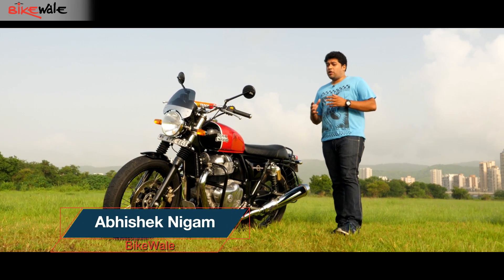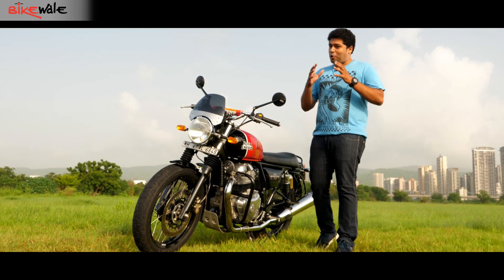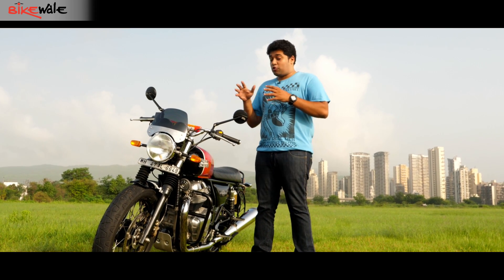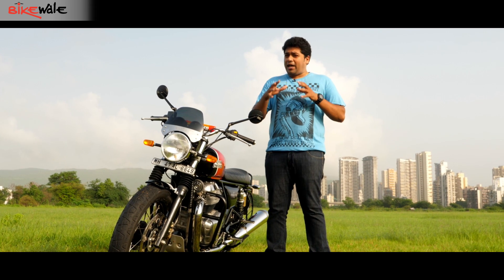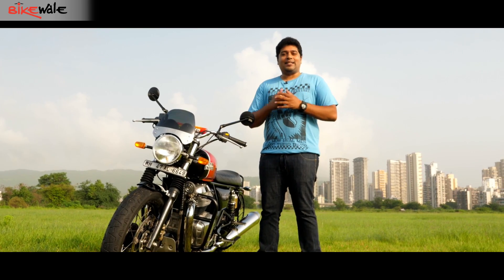The Interceptor 650 was one of the most anticipated motorcycles of 2018, and not without reason. Not only was it going to be Royal Enfield's flagship motorcycle, but it was also going to take the fight to a lot of big guns. Now that it's here for a while, let's take a look at five things that we really liked about the Interceptor and two things that we didn't.